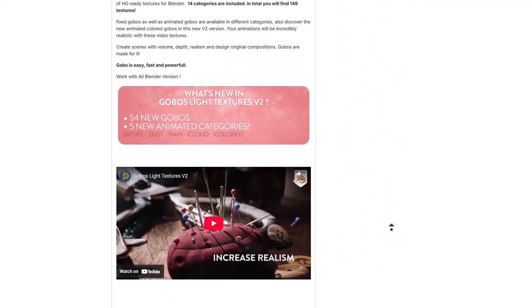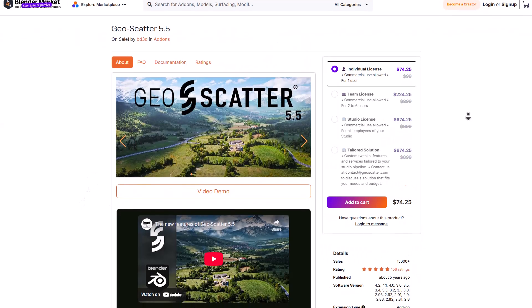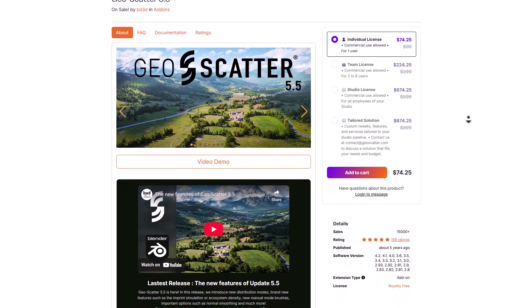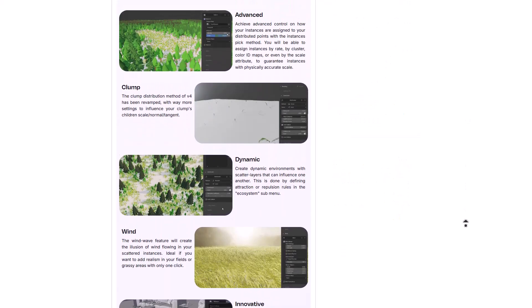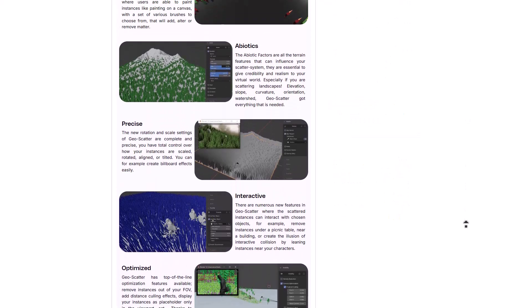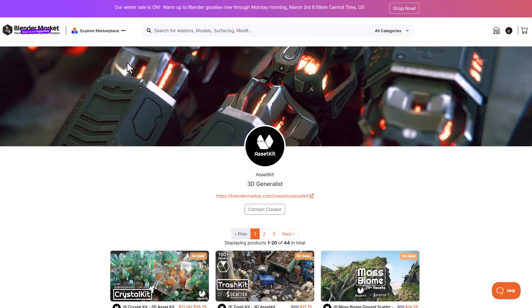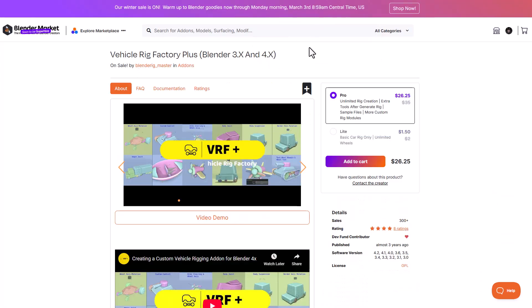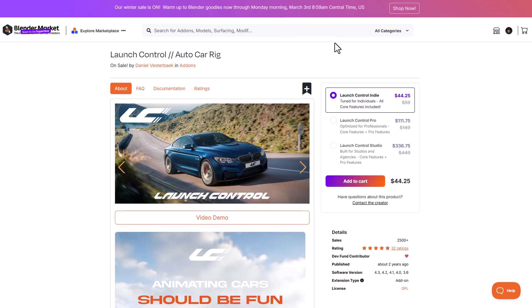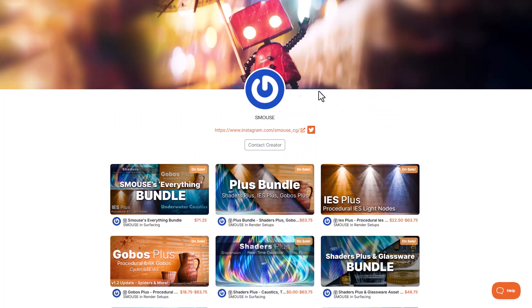B Production also has other cool add-ons, including a car library and global light textures, which are amazing. For scattering tools, Scatter is one of the most advanced tools for scattering things inside Blender. If you're an asset-focused person, Asset Kits has cool stuff available — I'll link everything in the description. For rigging vehicles, there are a couple of rigging tools covered on the channel, all currently on sale.